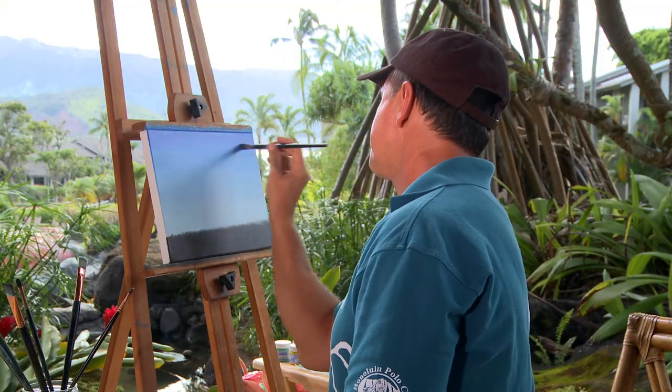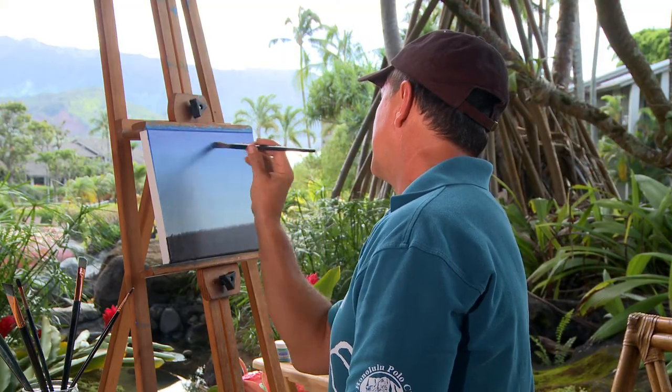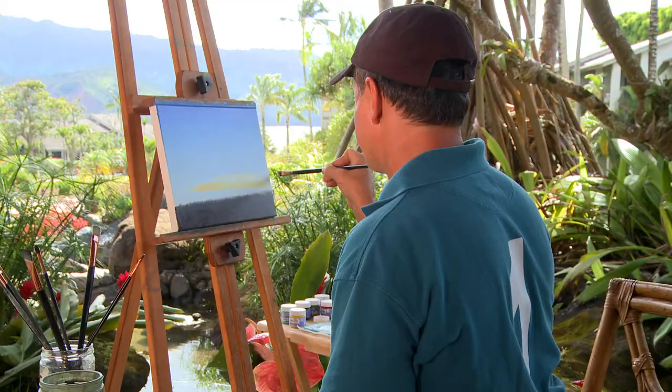One hint when starting a sunset sky is to fade from a very light blue to a darker blue-purple. Then paint in your yellowish-orange glow so that you don't mix the orange directly into the blue, which would turn your sky brown.